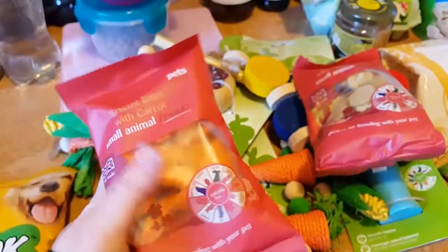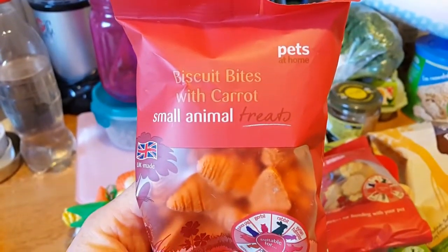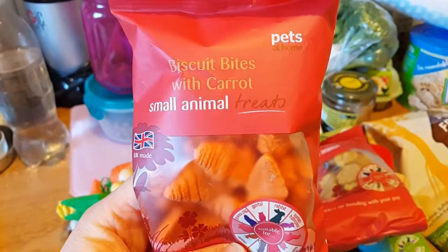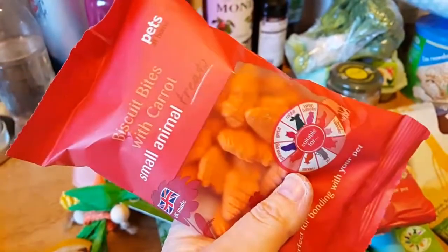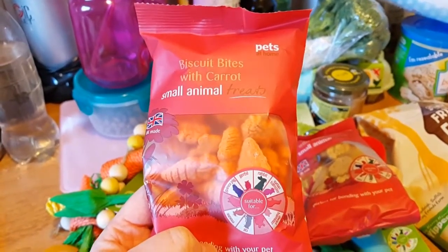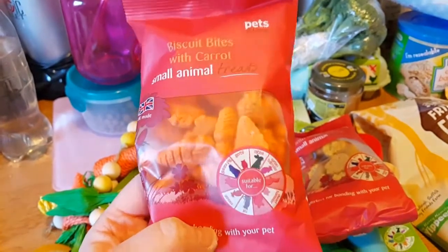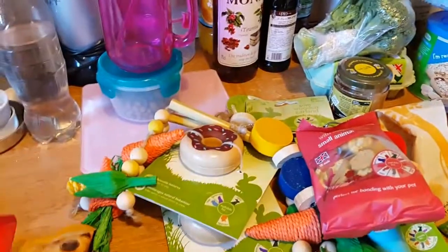Oh, it's so exciting! Then I picked up some more treats — these ones are the Biscuit Bites with Carrot. These are like the Pets' own version of the Carroties, shaped like carrots. These will go in with the others when I do my treat collection. I haven't opened the other two bags yet that I showed you the other day — I'll put them all together and film it for you.